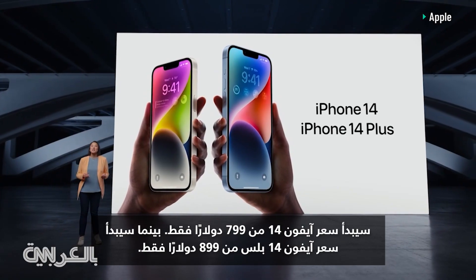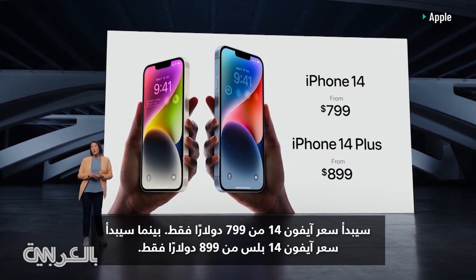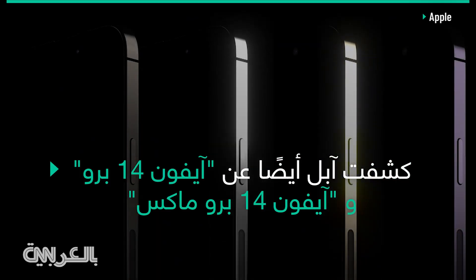iPhone 14 will start at just $7.99. iPhone 14 Plus starts at just $8.99. They come in four gorgeous colors.